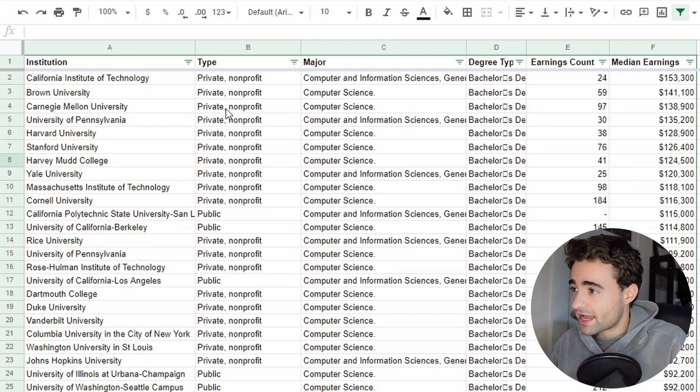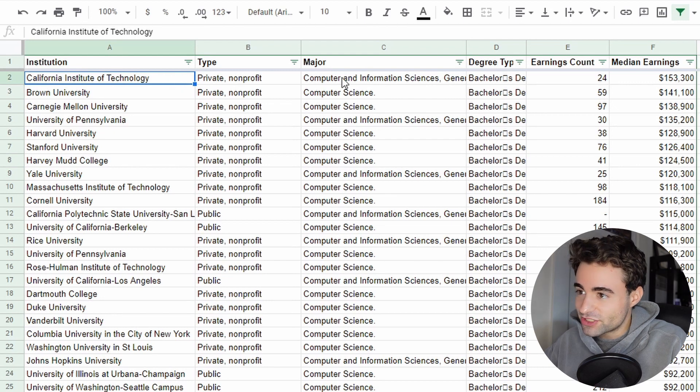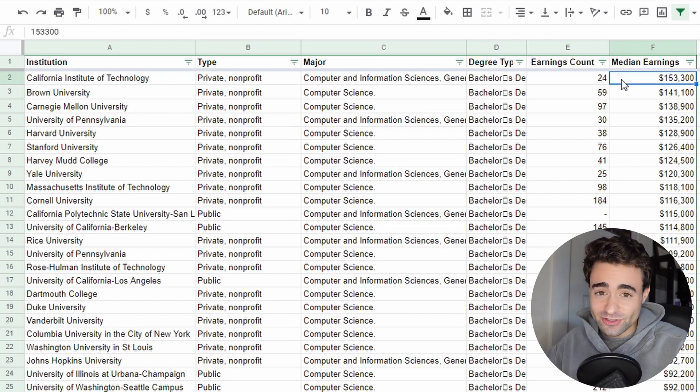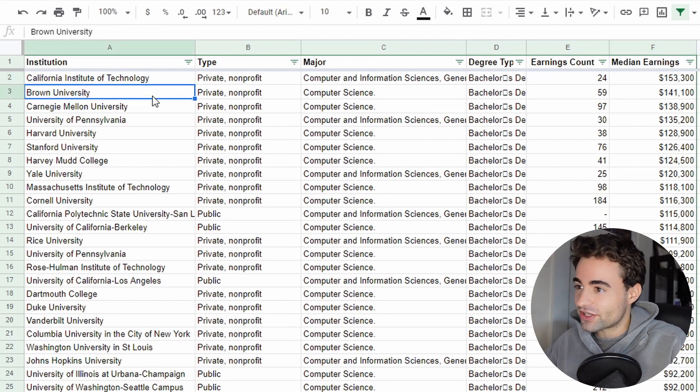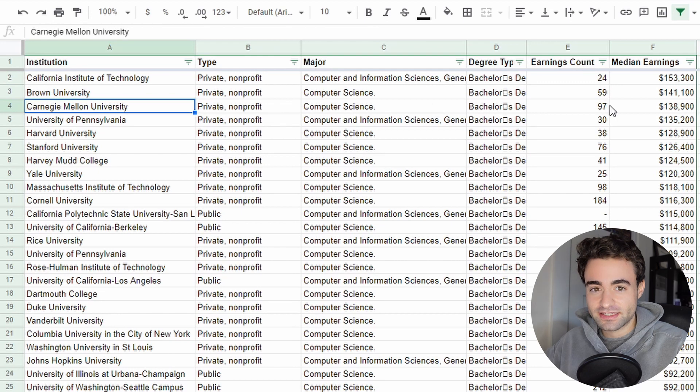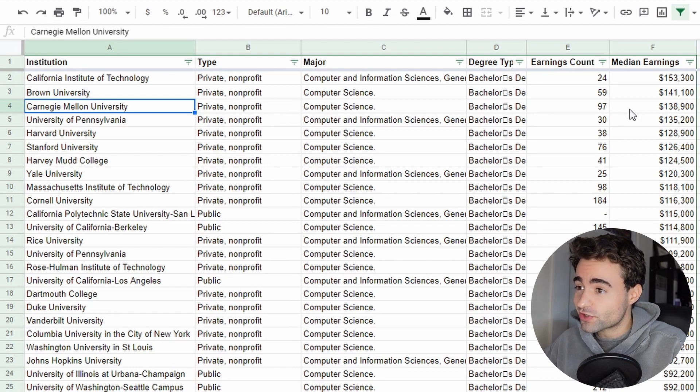We can take a look at some of the top universities here and it's kind of amazing. We see Caltech, computer and information sciences, median earnings $153,000 — that's crazy, that's so high. Then we see Brown at $141K, and Carnegie Mellon. Now Carnegie Mellon has one of the best computer science curriculums around; they're known for computer science. So that is $139,000 new grad salary — that's crazy.